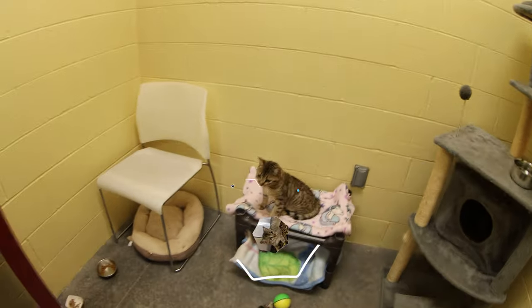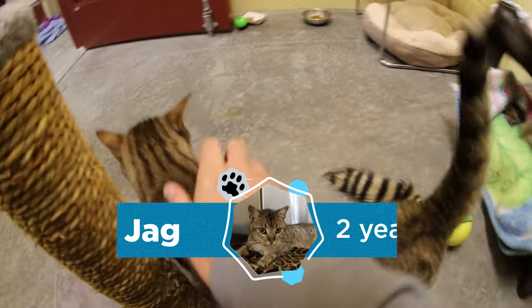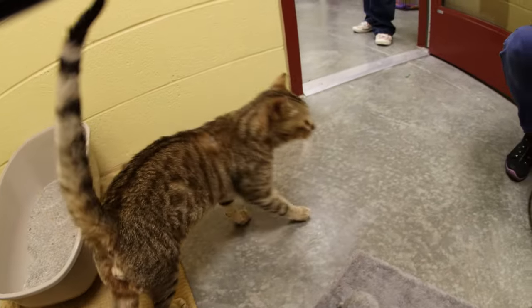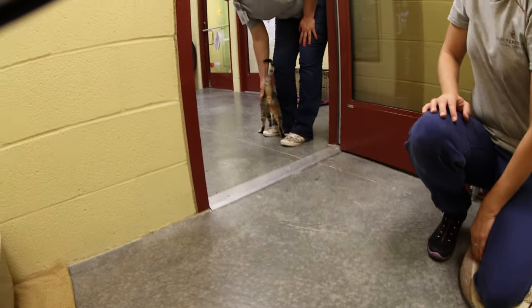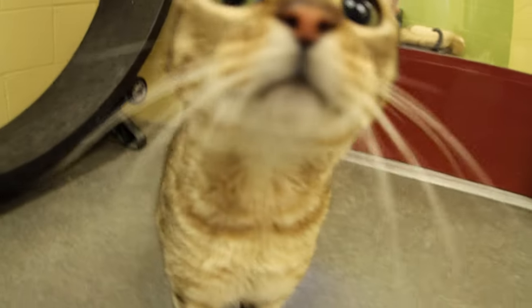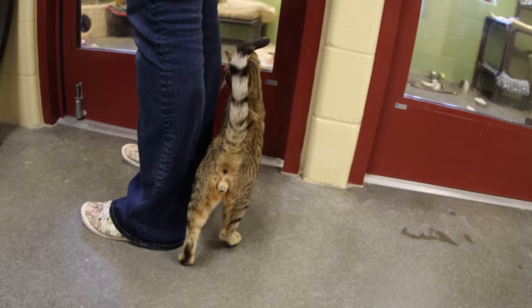Jag is around two years old. He came to the shelter as a stray with some back issues. After some x-rays and further diagnostics, we diagnosed him with a spinal nerve compression. You can kind of see him walking oddly in the rear, but he still has full mobility — he can still eat, play, and use his litter box with no issues. He's a very clean cat. We have towers in here that he has jumped on and climbed on. The injury does not stop him from being a cat.